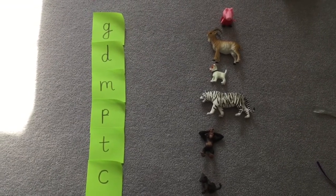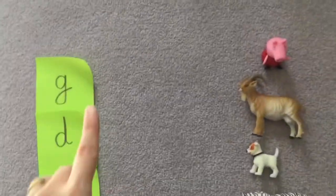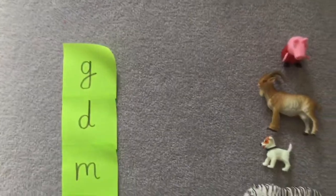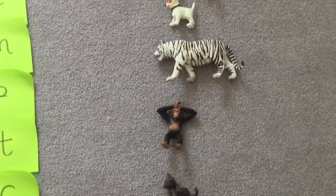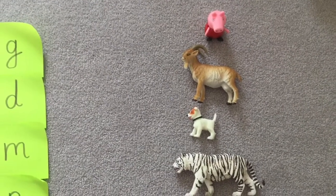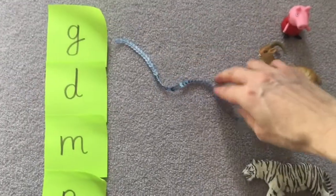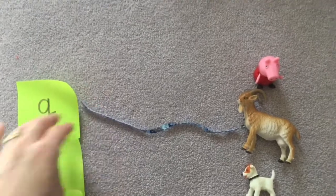So if we look at the top, what sounds have we got? I'm going to zoom in so you can see. Can you remember this one? Can you see an animal or a toy here that begins with a G? That's it, you spotted it. It's a goat. G for goat. So I'm going to put a sparkly ribbon here from my G to my goat. There we go, we're matching them together.